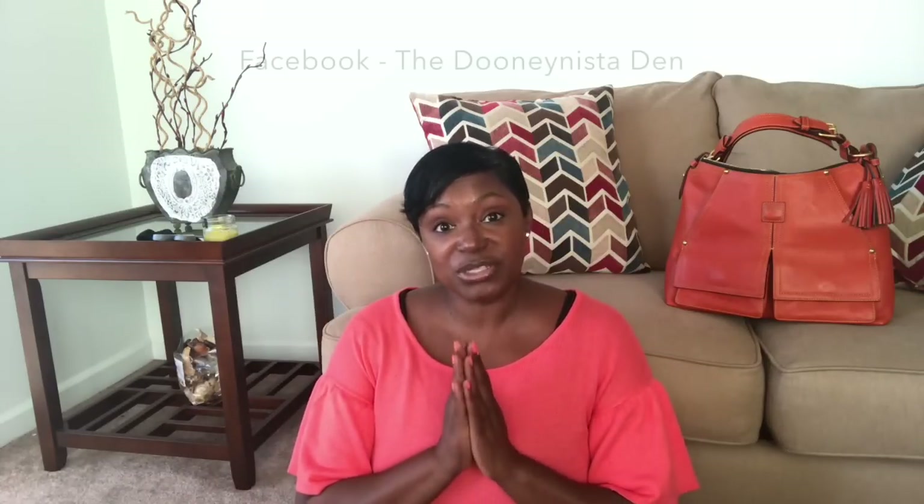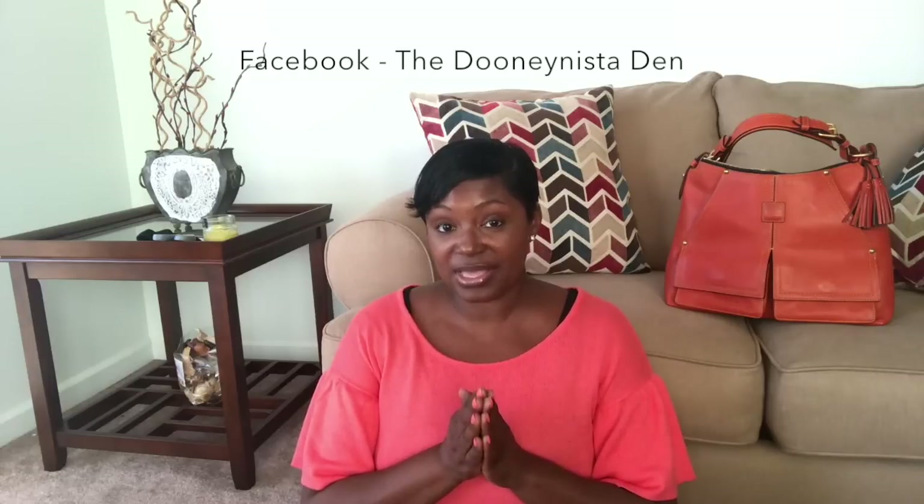Hi Dooneyistas, it's me the Pecan Tan Beauty and welcome to my channel, or as always I welcome you back to my channel. Today's video is going to be an unboxing. I posted a poll in my Facebook group, the Dooneyista Den, as well as here in the YouTube community, asking what bag you thought I was going to unbox next. I gave you four choices.